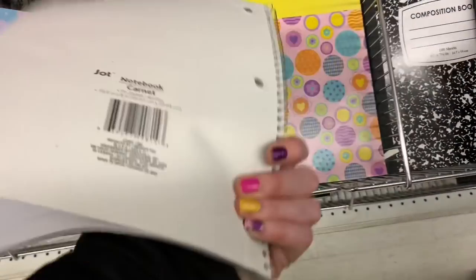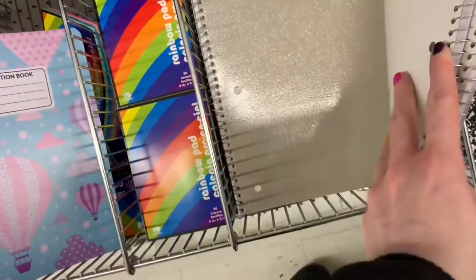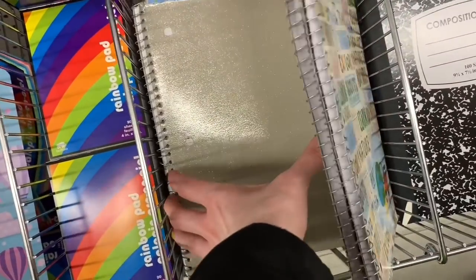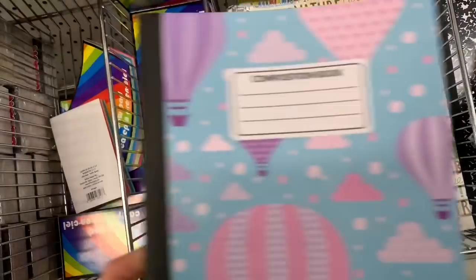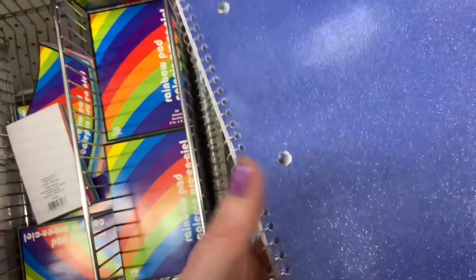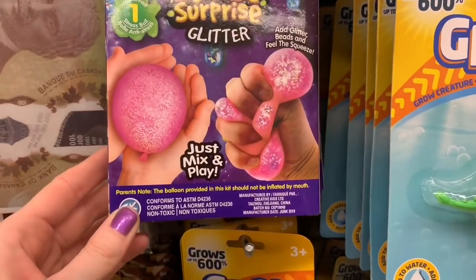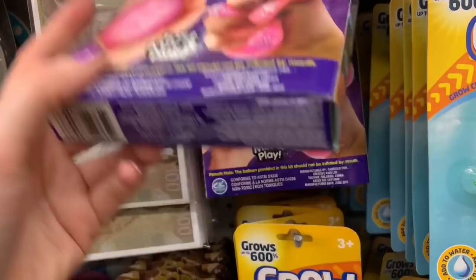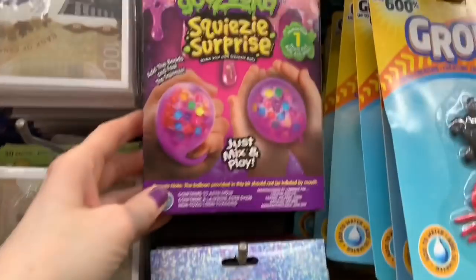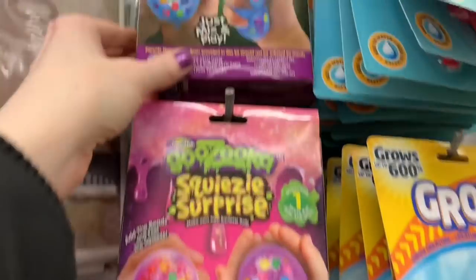I did find a couple new notebooks today — they were by Jot. They had the glitter ones in again, I've seen these before, they're really pretty. I found another new composition book — I haven't seen this particular print on the front — and then this beautiful sparkled one. These were new, and there were some you could make your own, some were glittered, and they had an option where you make it using beads. There were multiple different color options.